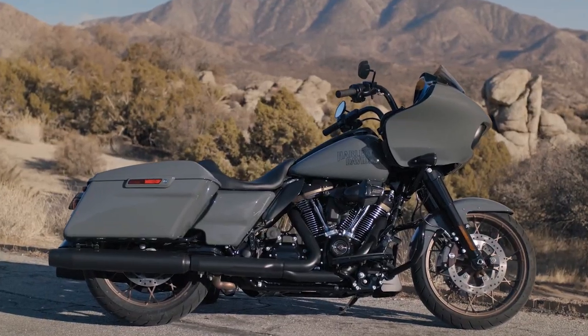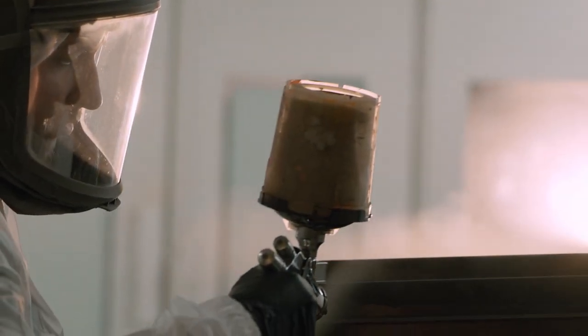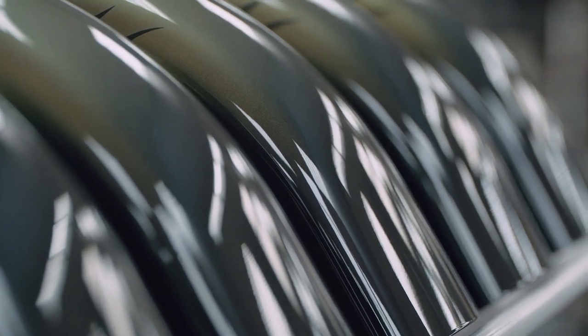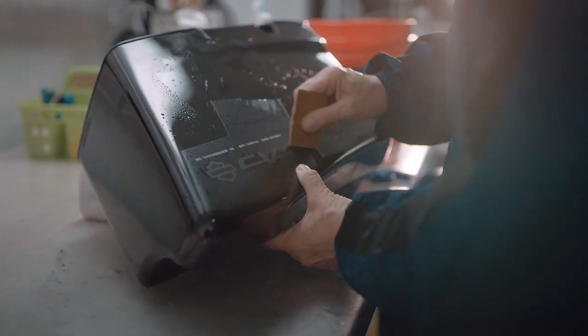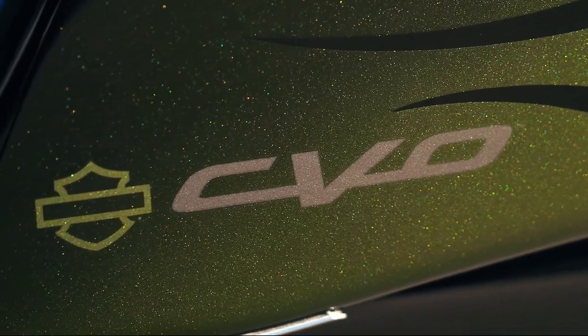The last four models are from the CVO family. CVO stands for Custom Vehicle Operations, meaning these are the top-of-the-line, most customized and decked-out production bikes from Harley-Davidson. Prior to 2022, only the CVO models had the 117 powertrain. Unlike the Lowrider S and ST models, the CVOs offer more color and finish combinations unique to the CVO line. CVOs also come standard with cornering rider safety enhancements, a suite of rider aids, TPMS, and high-performance motorcycle audio powered by Rockford Fosgate.